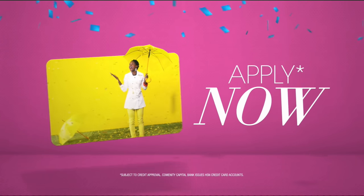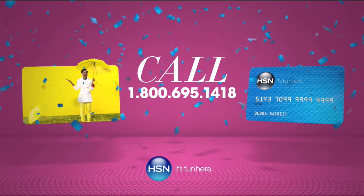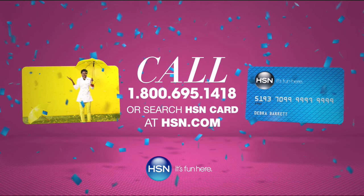All with no annual fee. Apply now, call 1-800-695-1418 or search HSN card at HSN.com.